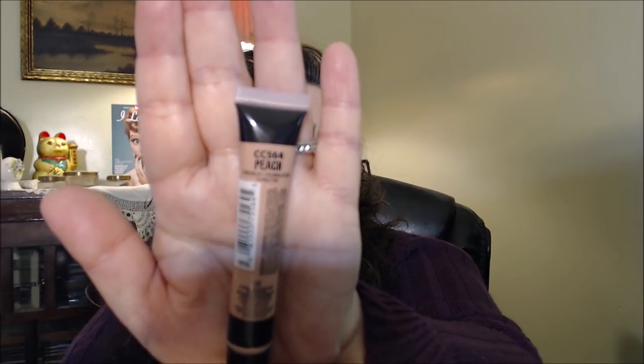For concealers, the first is the LA Colors Conceal It in peach. It has a brush applicator, but I just let it come out and apply it with my fingertip. This is really great if you have darkness under the eyes — a peach corrector helps cancel out that darkness, especially on bad sleep days. I've been really impressed with this one.